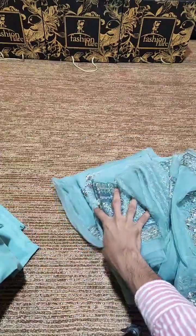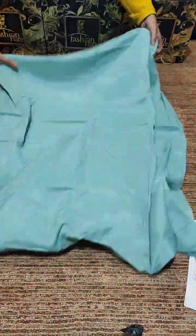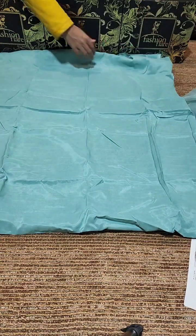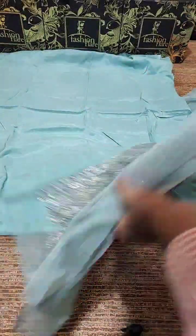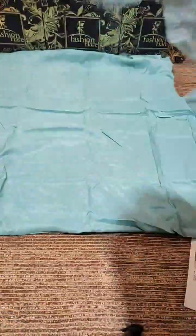We will start from the trouser first — raw silk, original trouser. Now starting from the blouse: this is the back body in organza fabric. This is very beautiful thread, tilla and sequin embroideries.